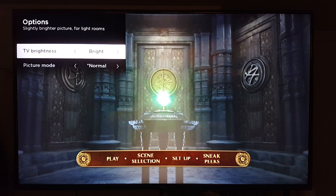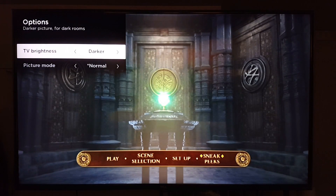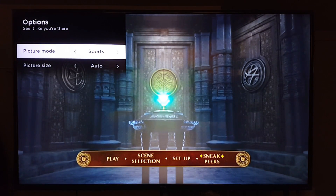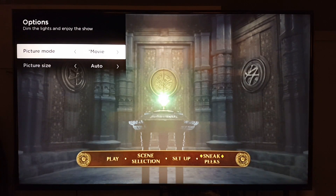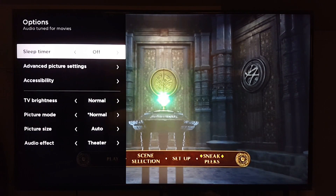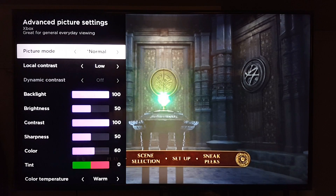For TV brightness, I find that Normal is great — it looks really nice. Bright is for daytime use and Darker is for a dark room, but I'm in a dark room right now and Normal still looks great. Picture mode Normal also looks great. Sports looks too blue, Vivid and Low Power just dim everything out, and Movie looks washed out — I don't like it.